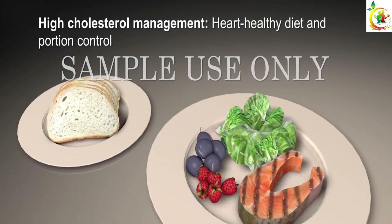If you or someone you know has been diagnosed with high cholesterol, it's important to keep it under control. This video demonstrates a few ways to help you manage your cholesterol, such as diet, exercise, and medication.